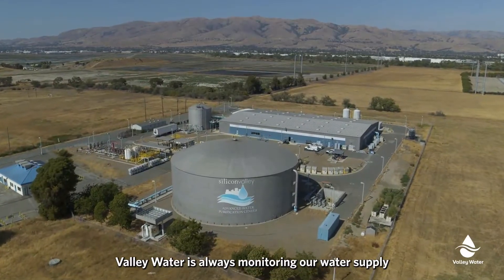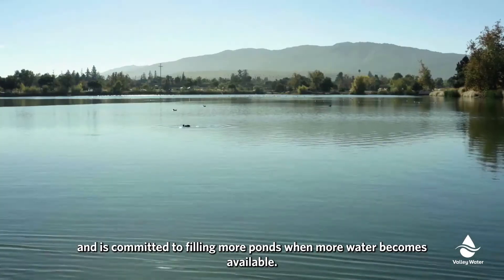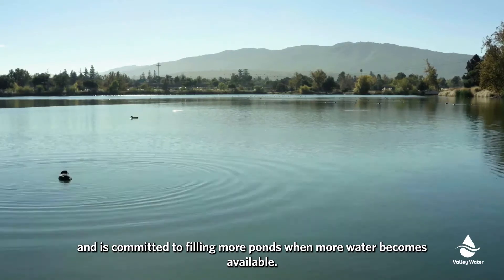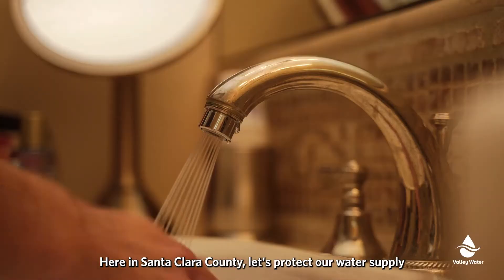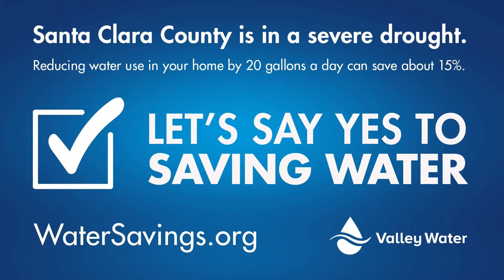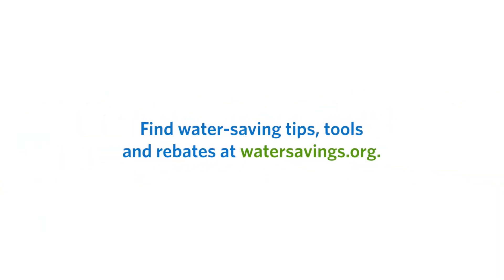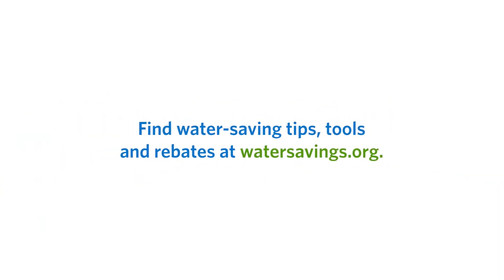Valley Water is always monitoring our water supply and is committed to filling more ponds when more water becomes available. Here in Santa Clara County, let's protect our water supply and say yes to saving water and making water conservation a way of life. Find water saving tips, tools, and rebates at watersavings.org.